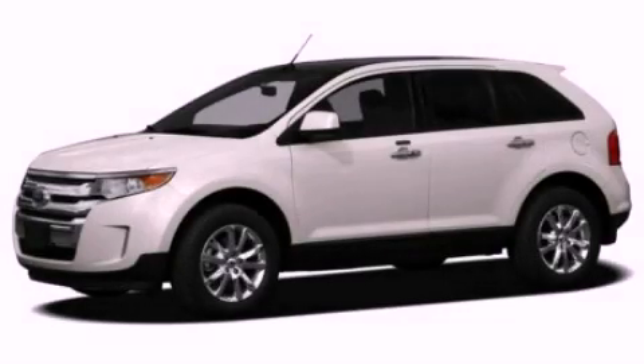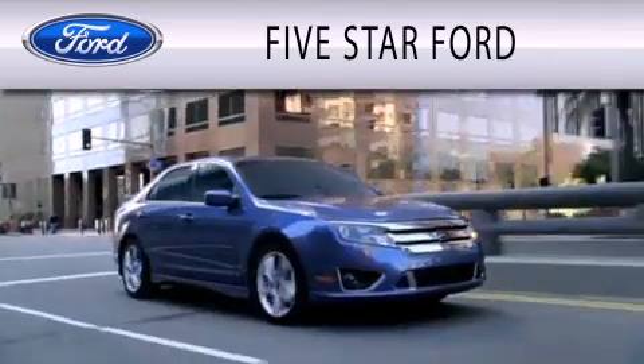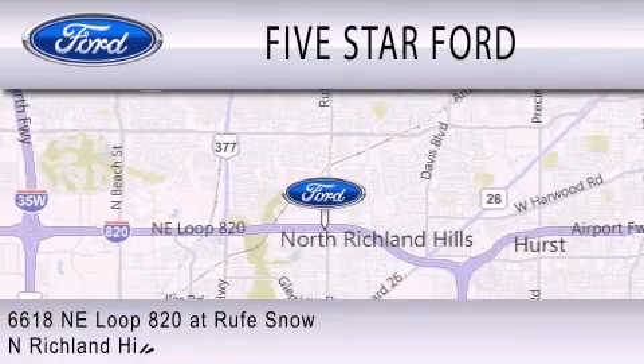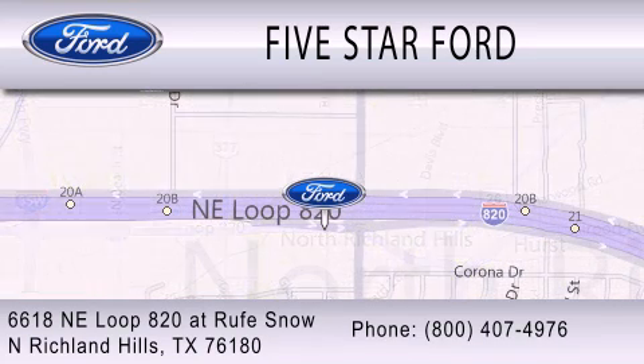Contact us today to arrange your test drive. Five Star Ford is dedicated to doing everything possible to ensure that the experience you have selecting your vehicle is as pleasant as possible. We're located at 6618 NE Loop 820 in North Richland Hills.